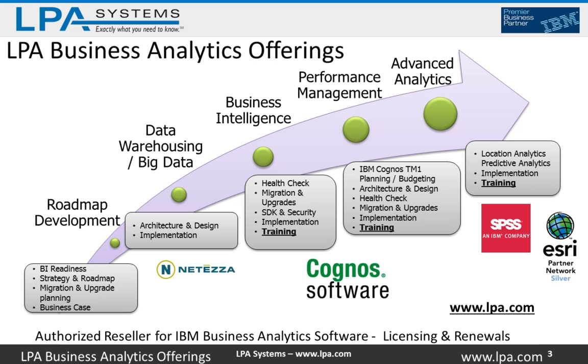Our consulting offerings are across the spectrum. If you're new to analytics and your organization is really just getting started, we can help with roadmap development — things like BI readiness assessments, BI competency center assessments, strategy and roadmaps, and help with business case development to invest in analytics. We also have expertise in data warehousing and big data, dimensional modeling and building data warehouses. We work with a wide variety of ETL tools such as DataStage or legacy Cognos Data Manager, and we offer consulting expertise whether it's guidance or actual implementation.